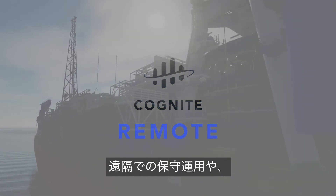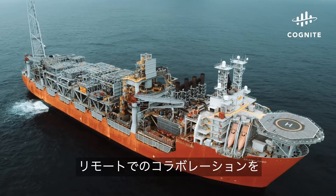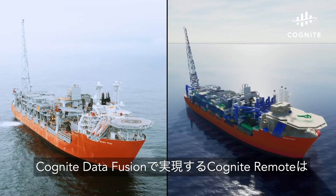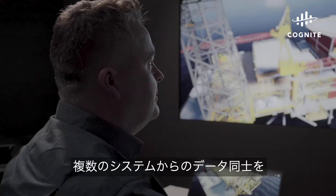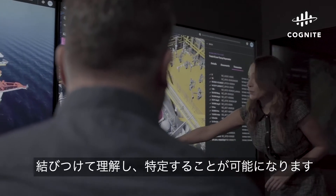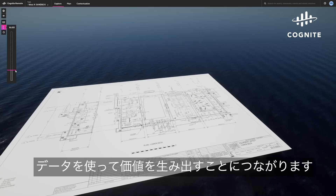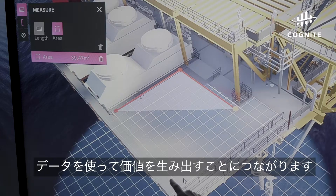an application that enables and accelerates intelligent remote operations and distributed collaboration. Powered by Cognite Data Fusion, Cognite Remote provides the best way to locate, navigate, and understand contextualized data from multiple sources, and use that data to deliver real value to your organization.